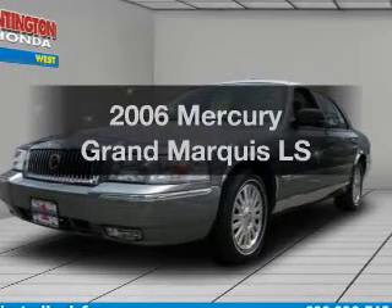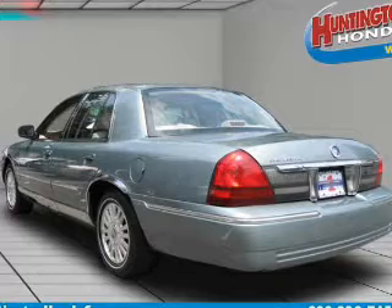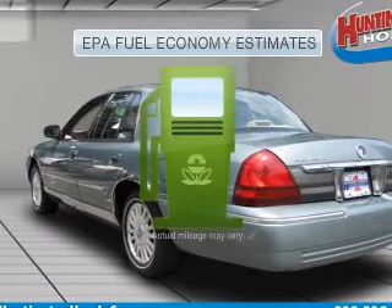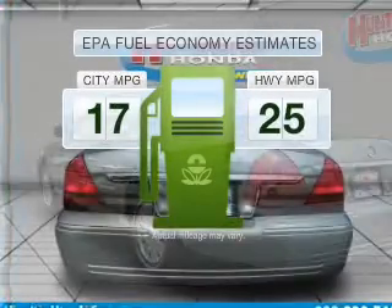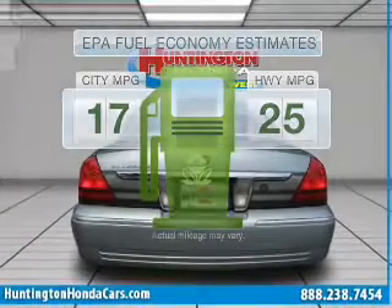Presenting the 2006 Mercury Grand Marquis. If you're looking for an automobile with great attributes, look no further. Low emissions and the good fuel economy offered in this vehicle are important to you and to the environment.